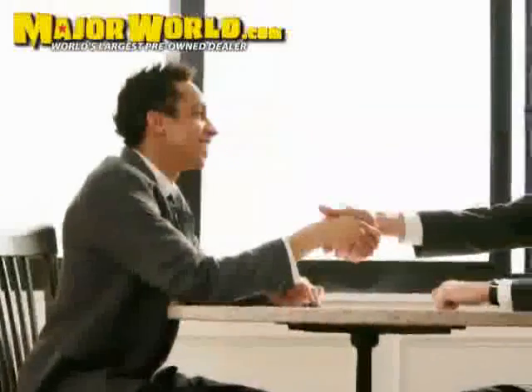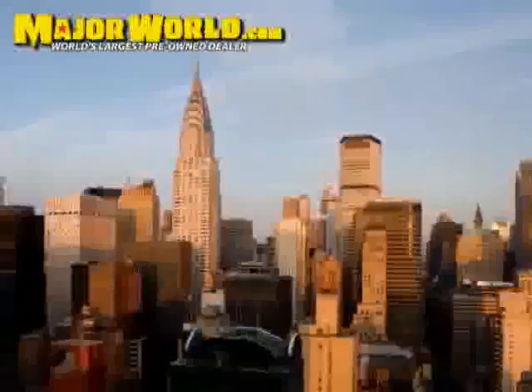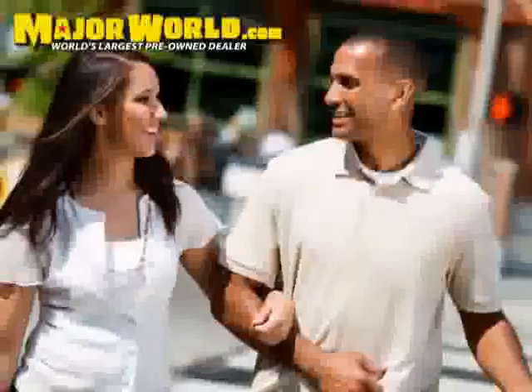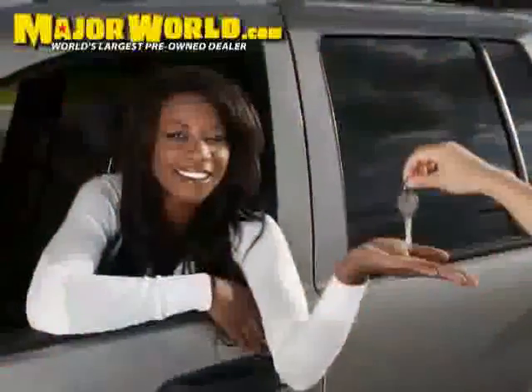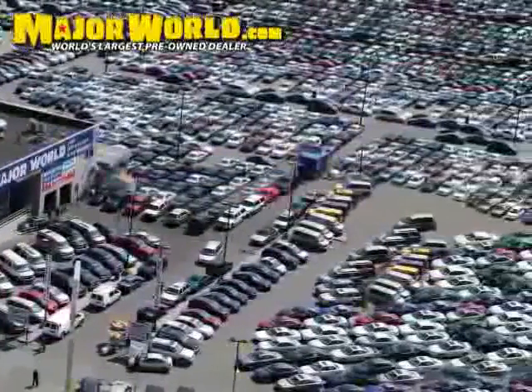Compact spare tire. Major World wants to make you a customer for life — not just you, but your friends and family as well. Major World would like to make your car buying experience a pleasurable one, so that you feel confident referring a friend or family member.